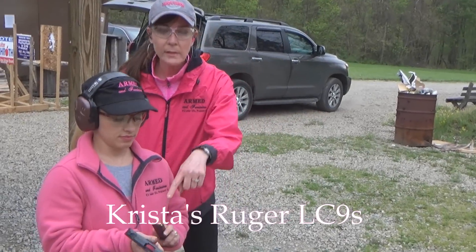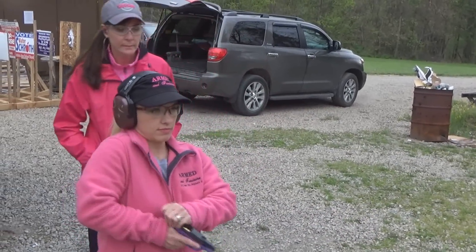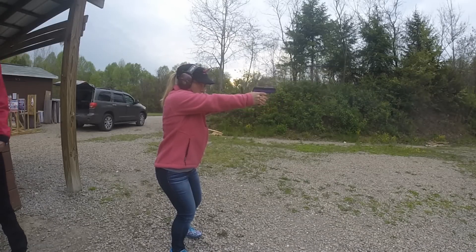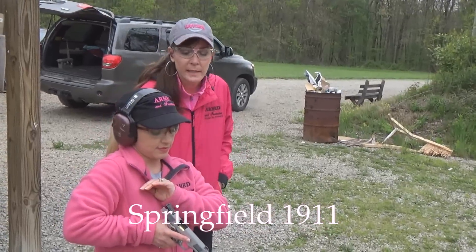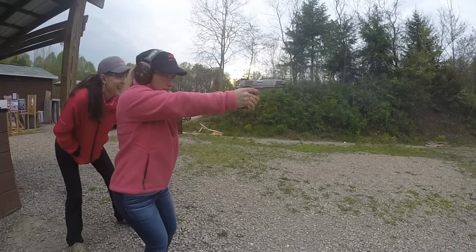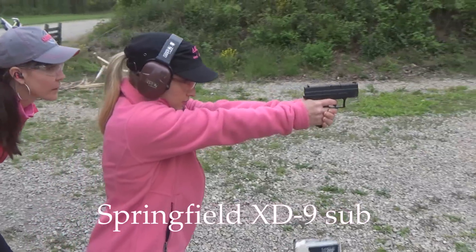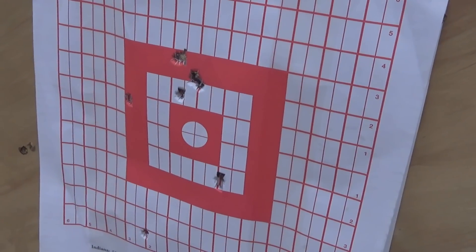We're going to start off with a single stack 9mm Ruger LC9S. Little lady can rack. The full size Springfield 1911 — rock it. Two in one hole! She hit them all in the same holes.